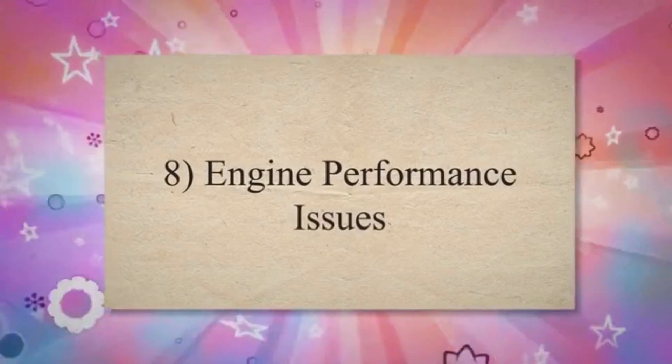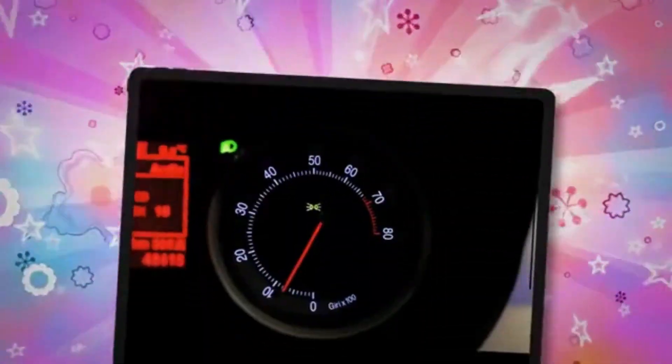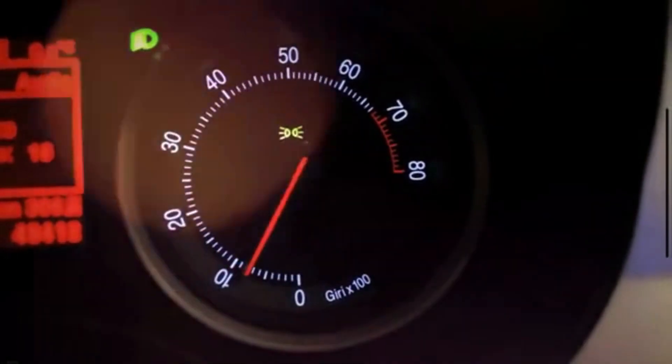8. Engine Performance Issues. Overheating caused by a bad radiator can lead to engine performance problems, such as loss of power, poor fuel efficiency, or engine misfires.